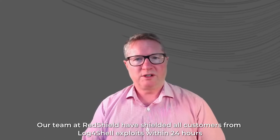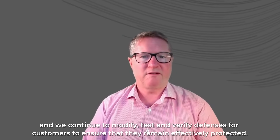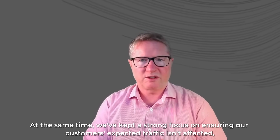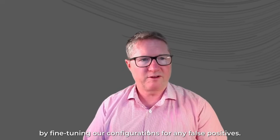Our team at Red Shield have shielded all customers from Log4Shell exploits within 24 hours, and we continue to modify, test, and verify defenses for customers to ensure they remain effectively protected. At the same time, we've kept a strong focus on ensuring our customers' expected traffic isn't affected by fine-tuning our configurations for any false positives.